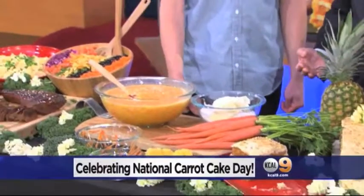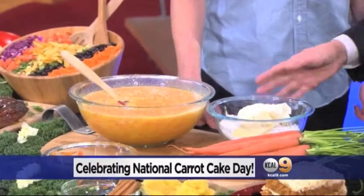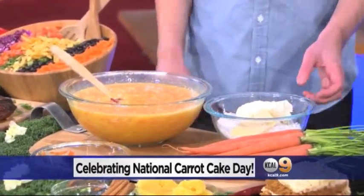Oh my gosh — there he goes! He took an entire slice of cake, but we have plenty more. All right Justin, let's go ahead and continue with your cream cheese frosting.